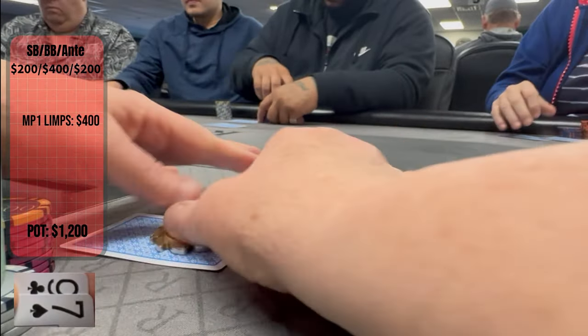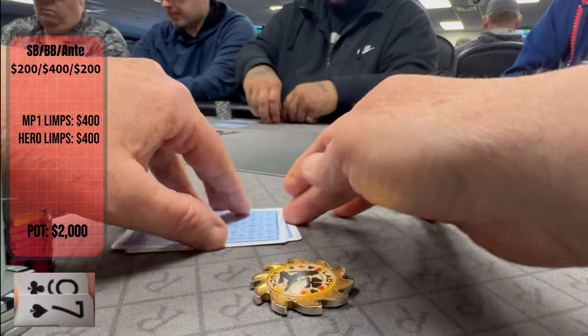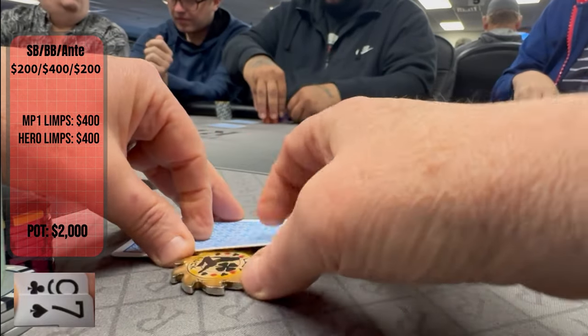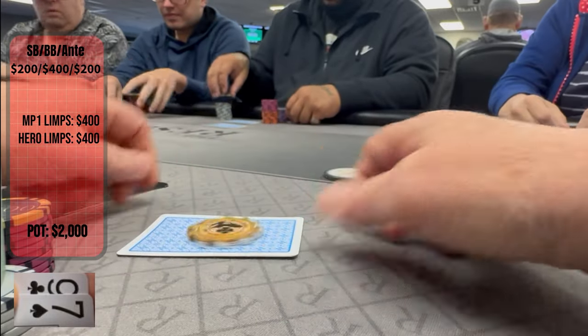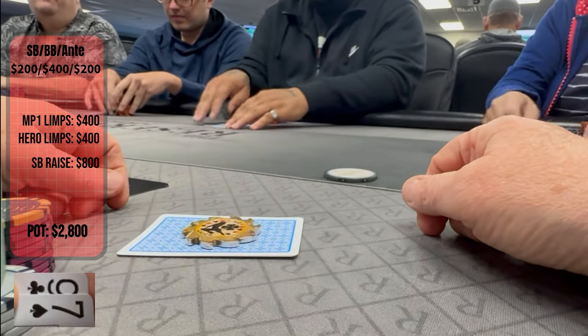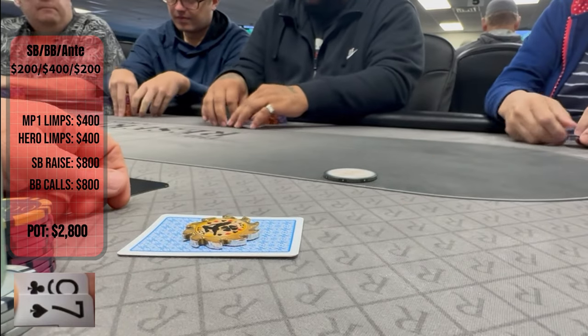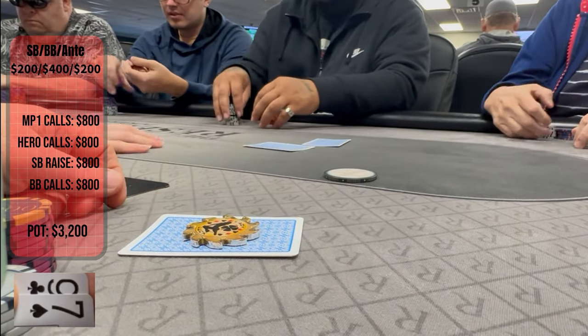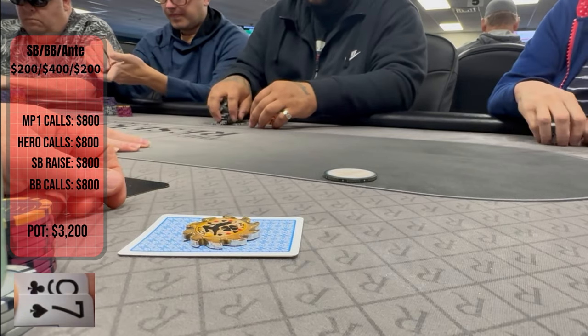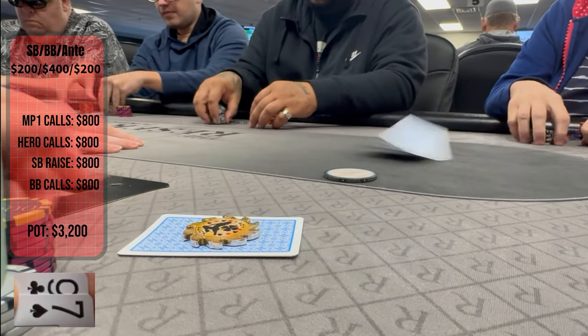So I go ahead and make the call, because I can't just fold my way to a win, and I'm on the button. I suspect the small blind woke up with some sort of hand as he min-clicks to 800. Both the big blind and middle position limper decide to play along, and I try to hold on to some sort of table image as I make the call as well, praying for a really crappy flop.